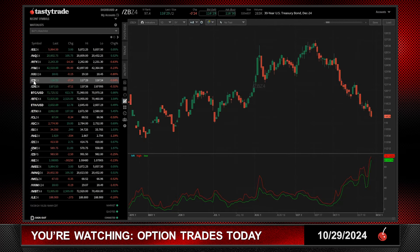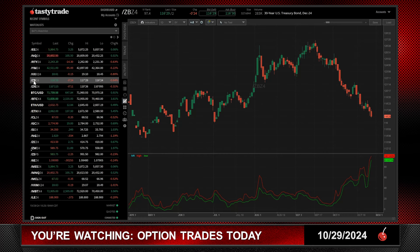Bonds cannot catch a bid — down another 24 ticks. Look at this move. Remember, a bond point is $1,000, not $100. So you basically have gone from $127 to $117 — that's a $10,000 move, a 10-point move, in a very small period of time. They're either raising rates or somebody's going to get caught with some short bonds.